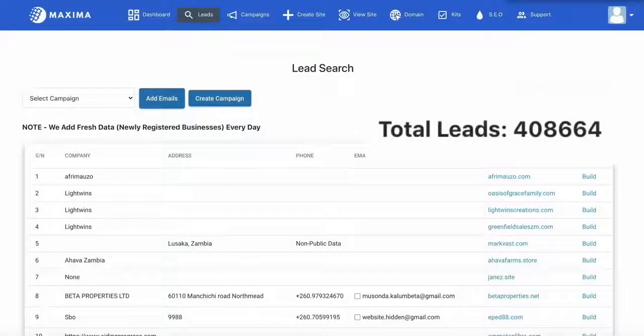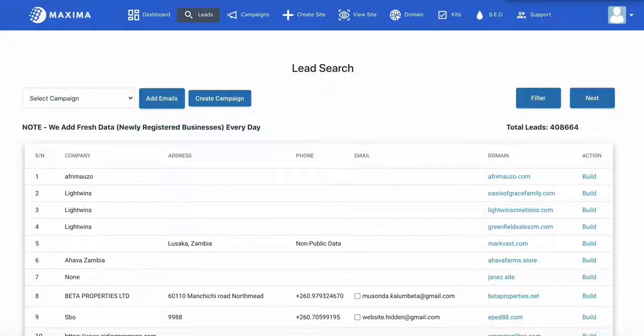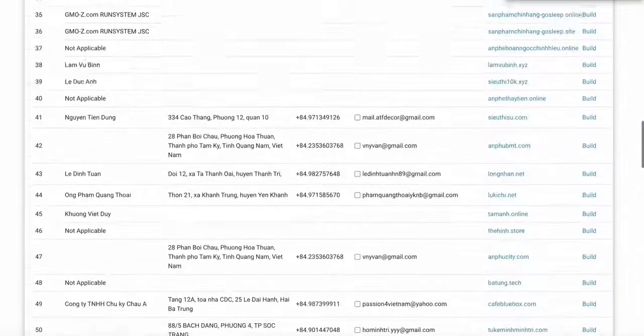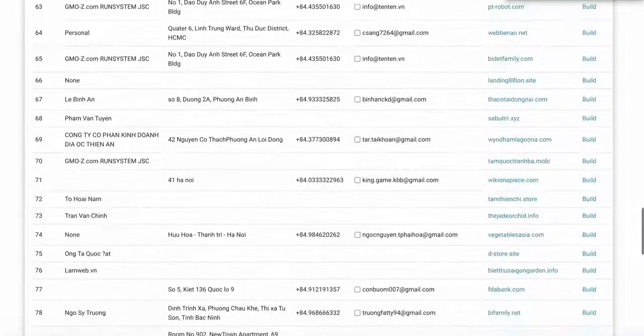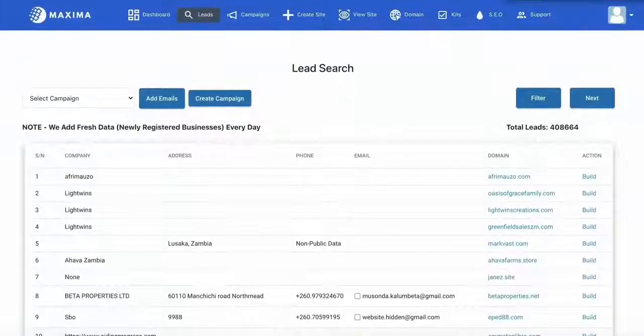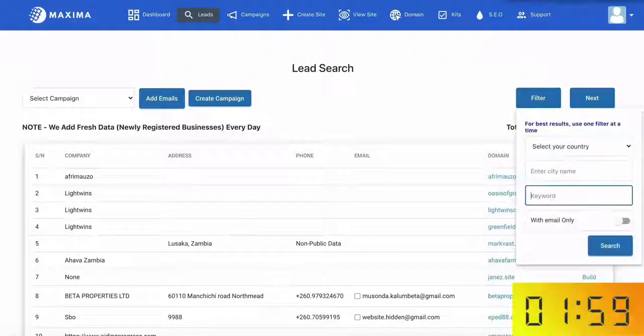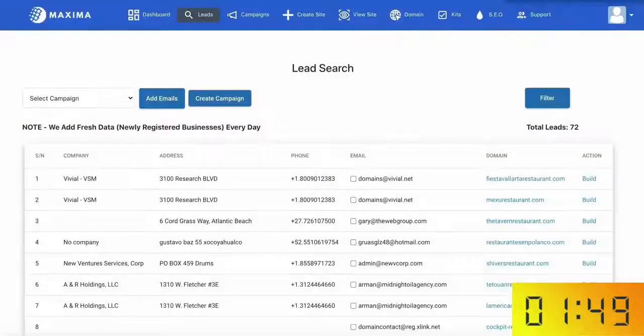So I'm at the lead finder tool. As you can see there's over 408,000 leads here. This is fresh data that is updated daily with businesses who don't have a website, so they are in dire need of your services. Let's start the clock. I'm going to go ahead and pull in some targeted leads here and I'll search the keyword 'restaurant' and select to show those results with emails only so that I can contact them right away.